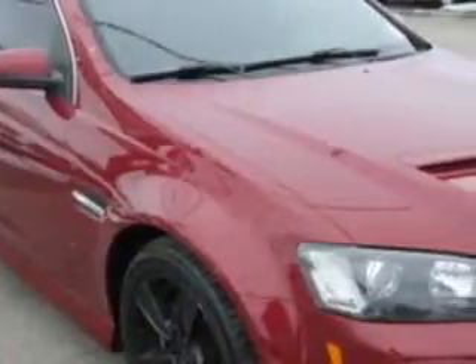Imagine driving this liquidy red 09 Pontiac G8, equipped with an 8-cylinder engine and an automatic transmission.